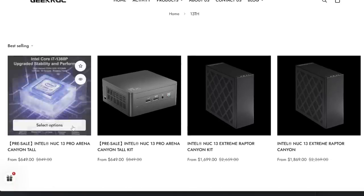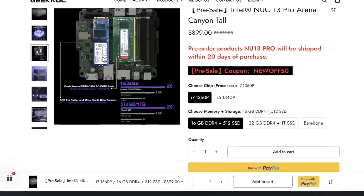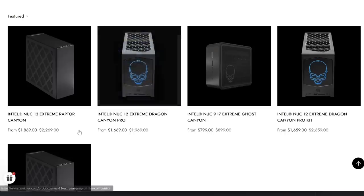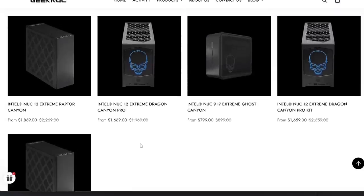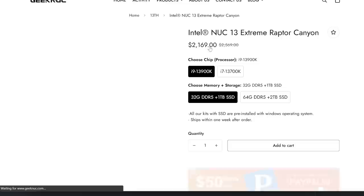These Intel NUC devices are not necessarily cheap. The configuration demonstrated today comes in at about a thousand dollars with the current sale, though you can save money by buying the bare-bones system and adding your own RAM and SSD for around eight hundred dollars, or save even more by dropping from the i7 to the i5. The AMD machine I'll be comparing this to in a few weeks features a Ryzen 6900HX and comes in a few hundred dollars cheaper — that's going to be a fun comparison.